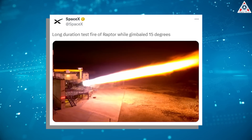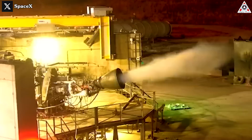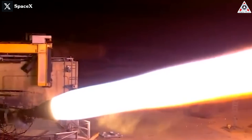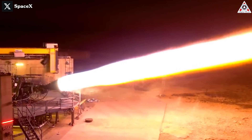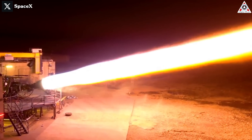A unique and powerful Raptor test of Starship has recently been published by SpaceX. The Raptor was tested in the longest long-duration burn ever, lasting over two minutes. The engine burned vigorously and continuously during this process, creating a brilliant stream of exhaust resembling a giant glowing sword.